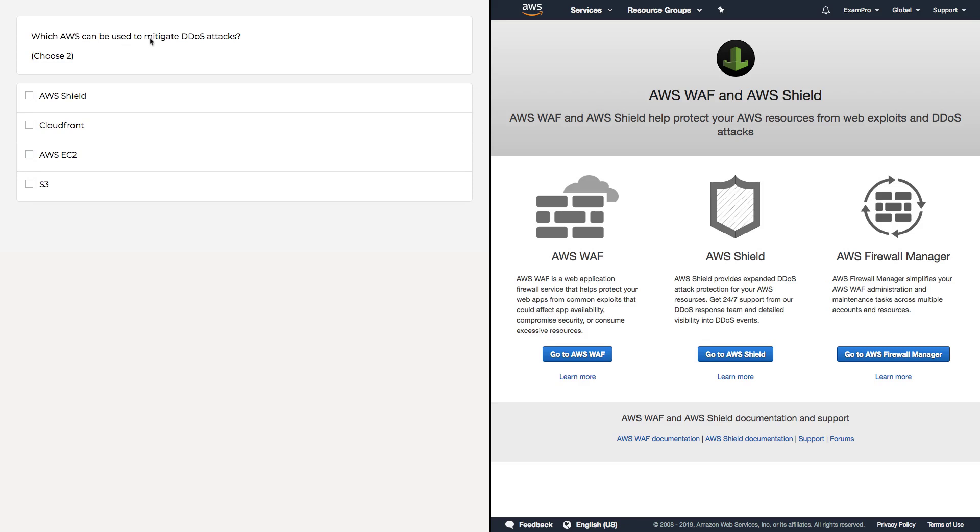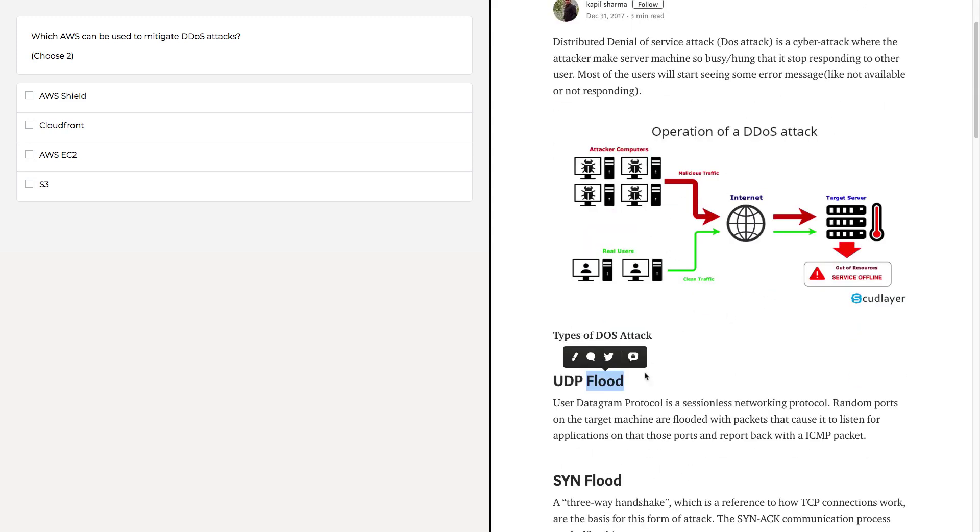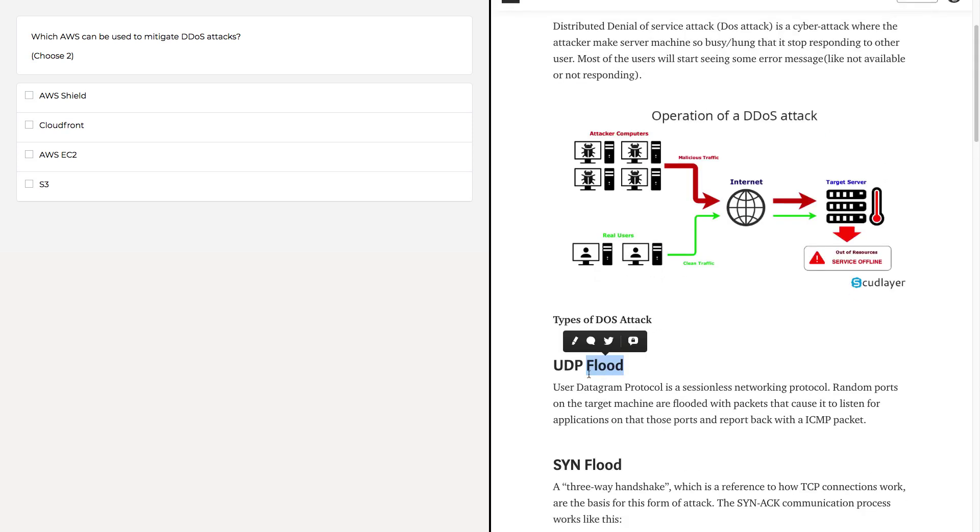Which Amazon Web Service can be used to mitigate DDoS attacks? To understand the question, we need to know what a DDoS attack is. A distributed denial of service attack is an attack on your servers where you have so much malicious traffic that your servers become overwhelmed and cease to function — they just can't handle the amount of traffic. These are called floods: you're getting a flood of certain types of traffic, such as UDP, SYN, or TCP.